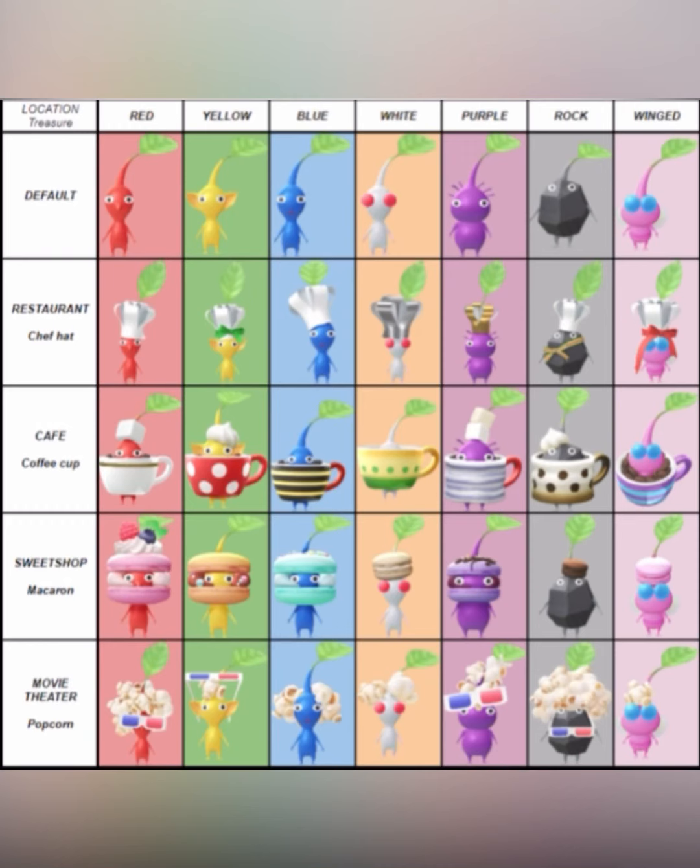This is the first picture out of seven. In that first row, you can see the Pikmin in their default form. Underneath there, we have the restaurant decor Pikmin — they are all wearing a chef's hat. Then underneath, we have the cafe decor Pikmin, wearing a coffee cup. Then the sweet shop ones, which are a macaron — a little sweet treat. And in that last row, we have the movie theater decor Pikmin, which are a piece of popcorn and wearing 3D glasses.